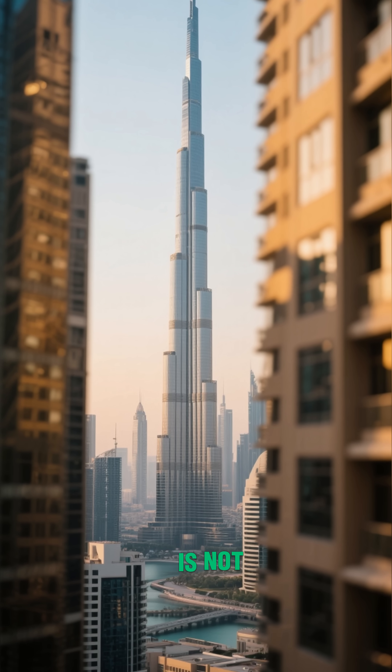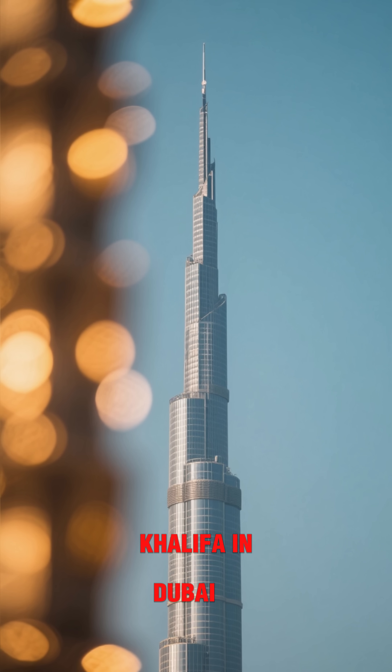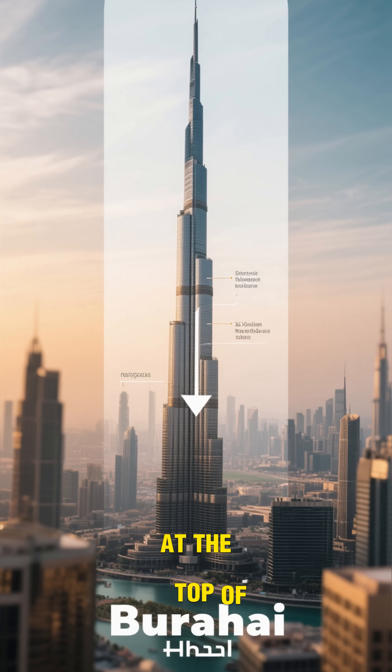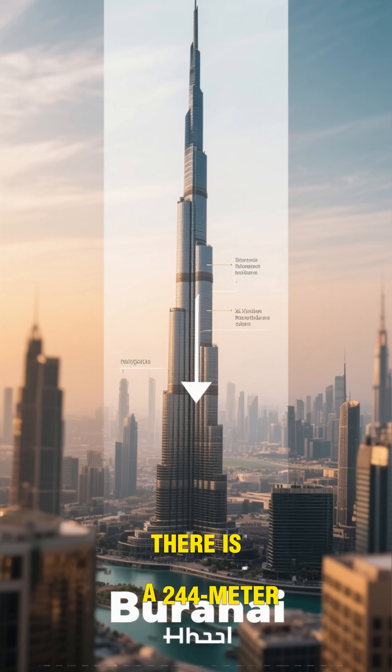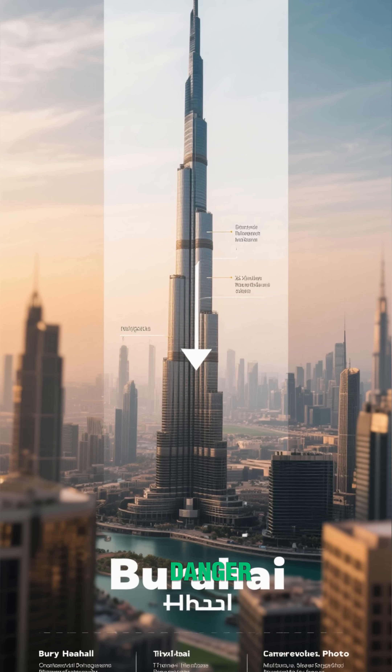Did you know that the tallest building in the world is not actually the tallest? That title belongs to the Burj Khalifa in Dubai. But if you look closely, you might notice something strange. At the top of the building, there is a 244-meter spire. And without this spire, the entire structure of the Burj Khalifa would be in danger.